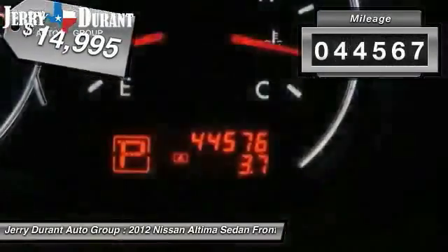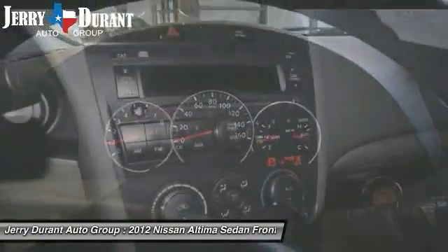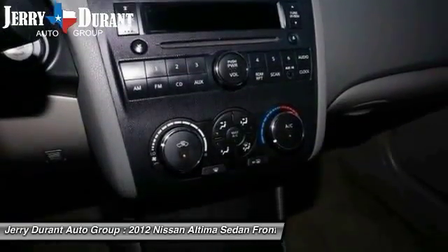This vehicle has less than 45,000 miles. If you like it online, you'll love it in your driveway. Take it for a spin today.